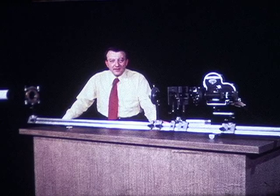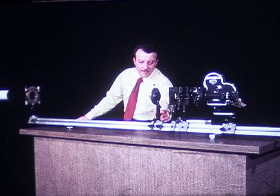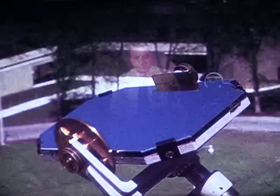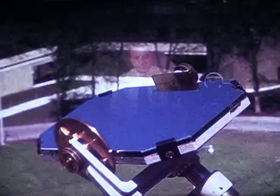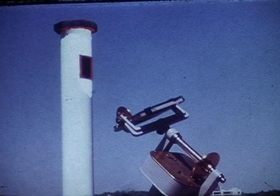We've been adjusting a heliostat in order to bring sunlight in here in a steady beam. The lens produces a fixed image of the sun at the point where I'm placing this screen. The mirror on the heliostat is driven by a clock. It rotates about this axis, which we have carefully set parallel to the polar axis of the earth. The mirror follows the sun.